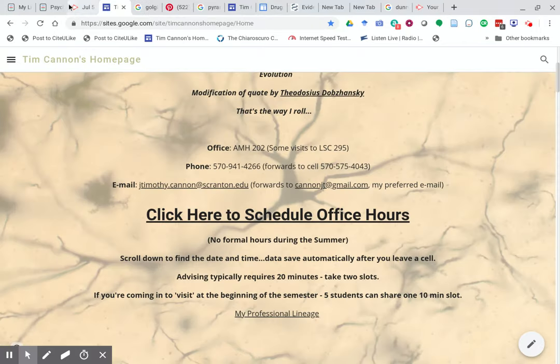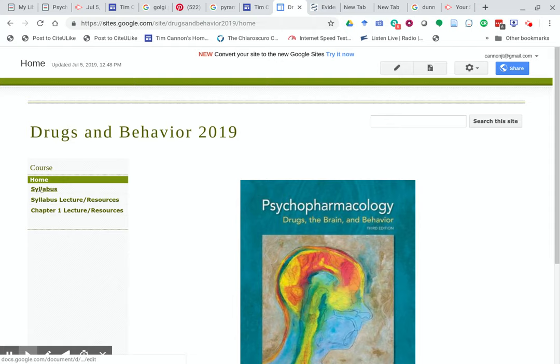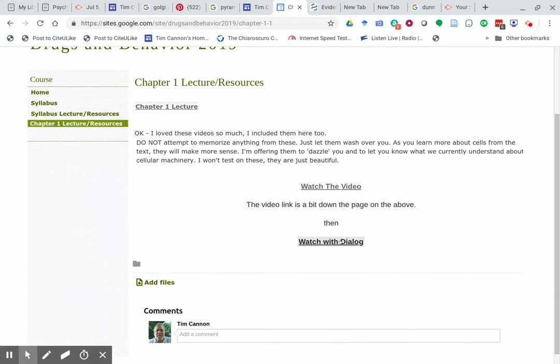Now we're safe from messages. I want to go to the homepage for the course — Drugs and Behavior. I put redundant links for the syllabus, lecture, and resources in chapter one lecture and resources, because it's important for you to recognize how complex individual cells are. It's stunning. We usually draw them as little flat pancakes with circles and squiggles in them, but they are way more alive than that. I've added two video links — I'm not going to test on these, so it's up to you whether you watch them. I just want to give you a teaser of how beautiful and complex the neuron is.